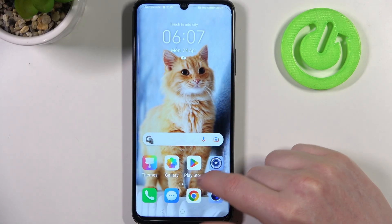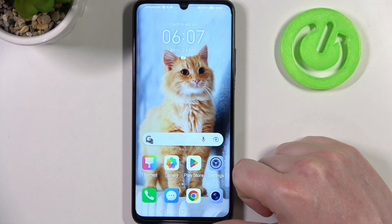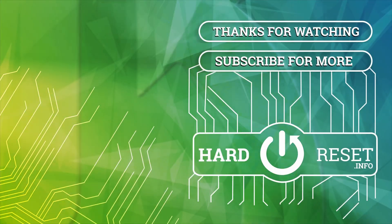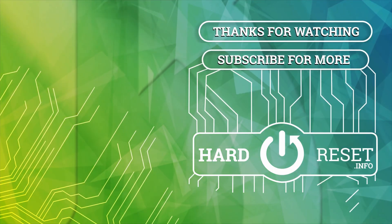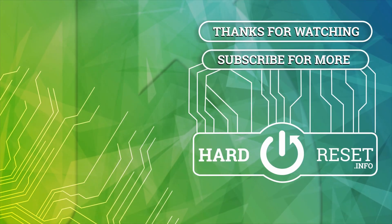And that's it for this video, hope you like it. Please consider subscribing to our channel, leave a like and a comment below. I'll see you next time. Bye.